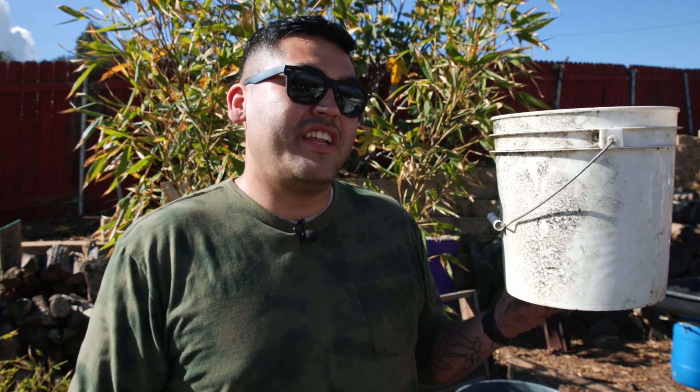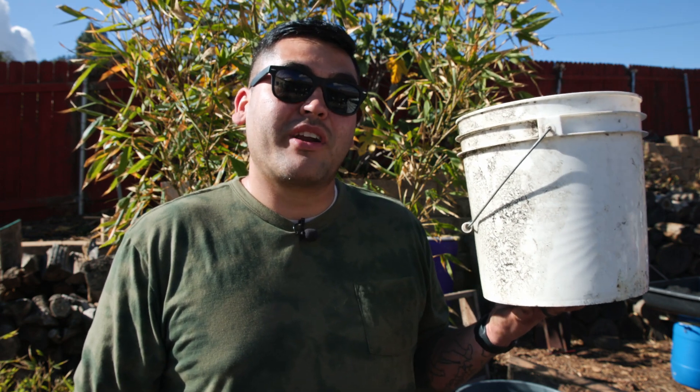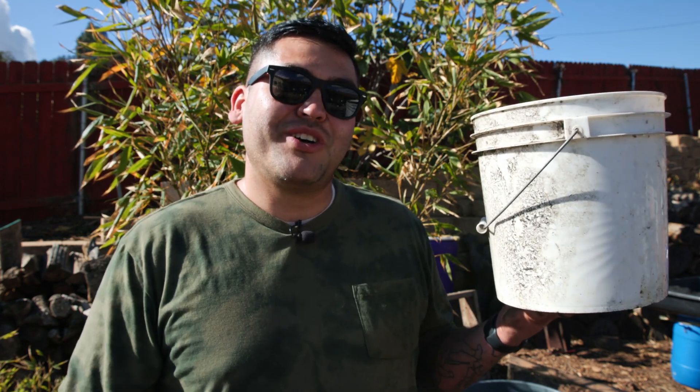The half-life of carbon is over 3,700 years, so this is going to be in the soil for a very long time, helping keep all the microorganisms alive and keeping my soil nice and healthy long after I'm gone.